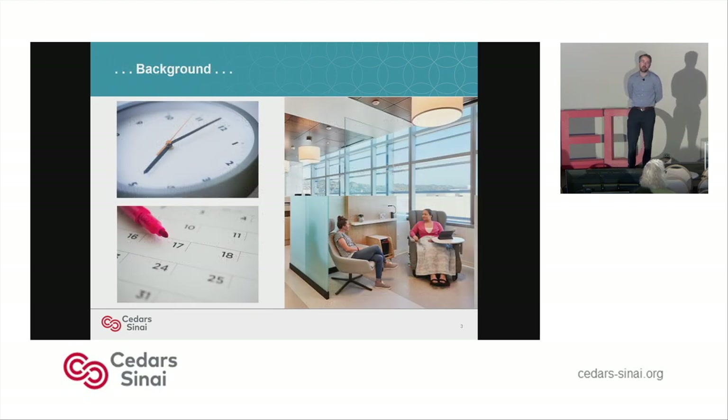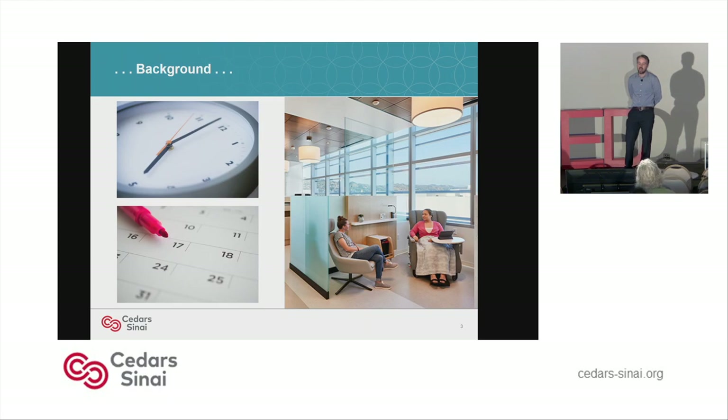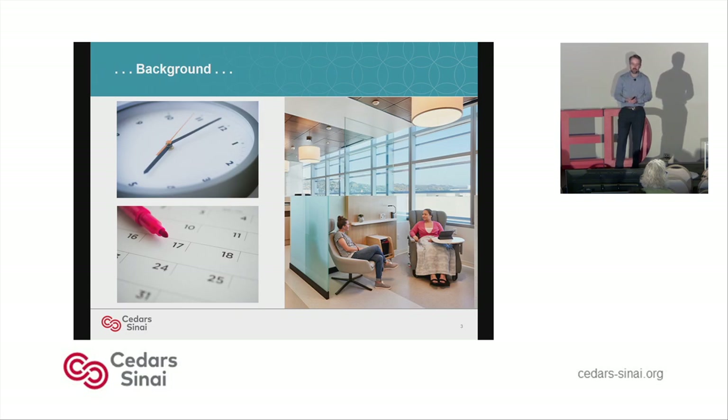For my capstone project, I completed the Master's in Health Delivery Science program. About this time last year, I was executing my capstone project. As a clinical research coordinator in the Cancer Center, I spend a lot of time with cancer patients in the infusion center. Infusion appointments can be frequent, they can be long, and they can be anxiety-inducing.